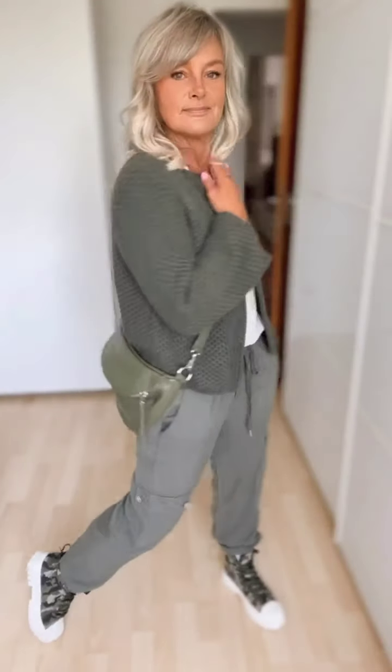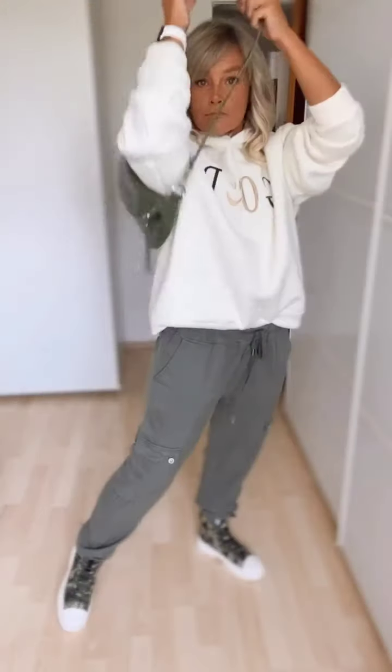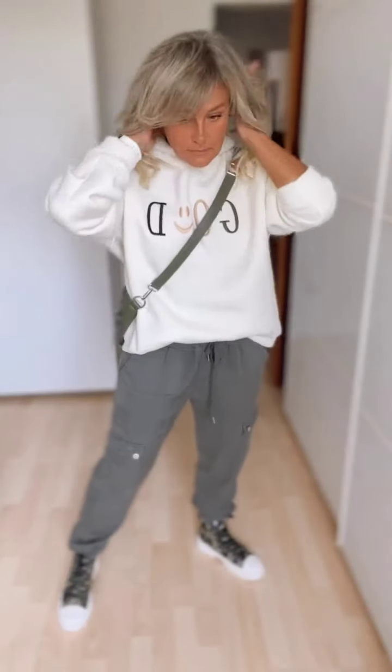This denim jacket is also a great option. This outfit is also good.